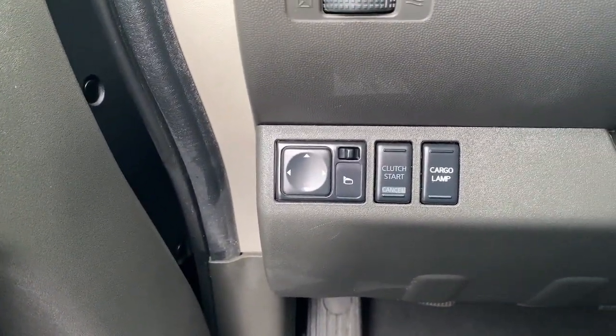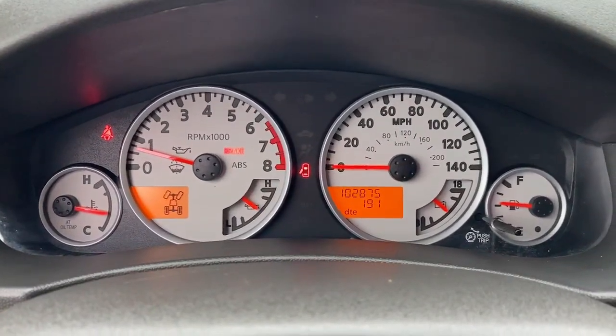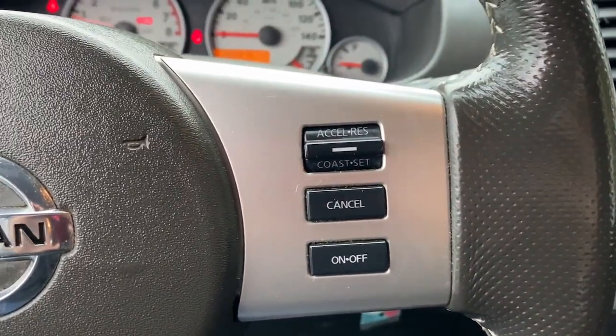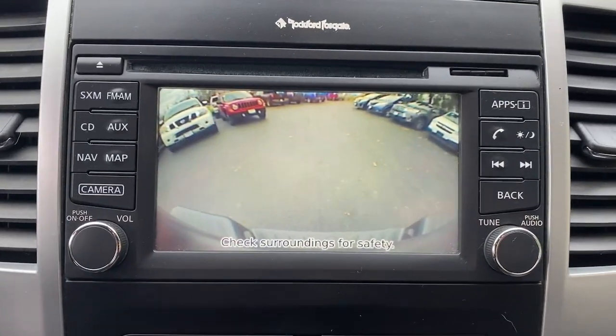The following are some of this vehicle's highlighted options: navigation system, keyless entry, fog lamps, backup camera, premium sound system, satellite radio, dual zone AC, electronic stability control, aluminum wheels, and heated front seat.